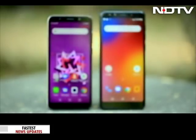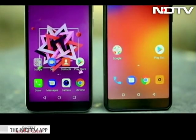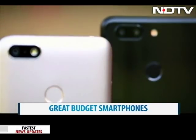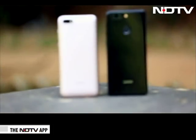The verdict: with the K9 and A5, Lenovo makes a strong comeback in the Indian market and both phones are solid contenders in the sub-10,000 price segment. Good camera specs, great build and looks make these phones great budget options, and they may even give competition to the Redmi series.